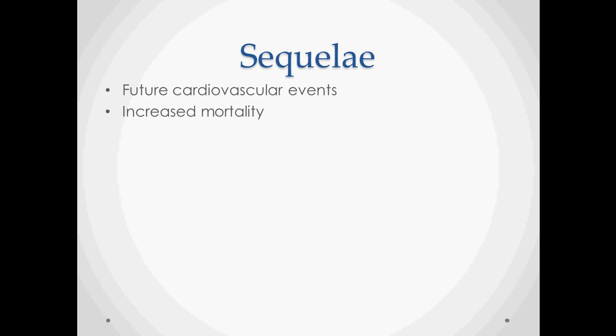Some of the important sequelae — the things that we need to avoid — are future cardiovascular events. There is an increased risk for any type of cardiovascular event and increased mortality.